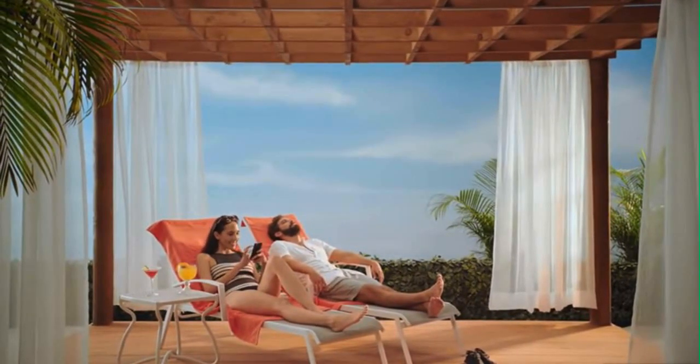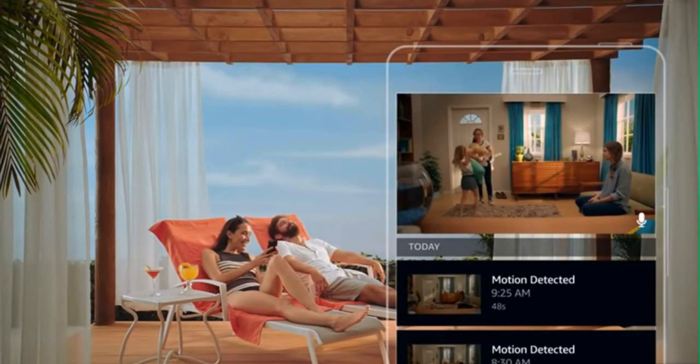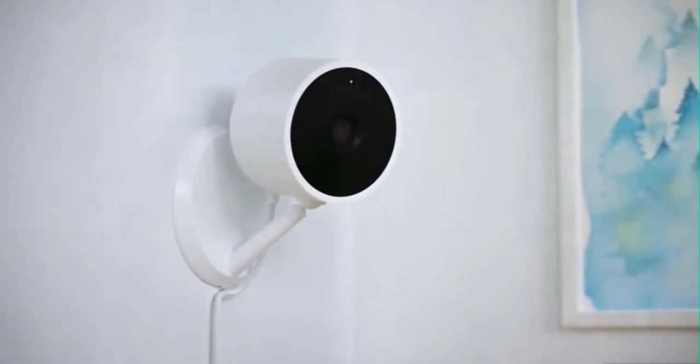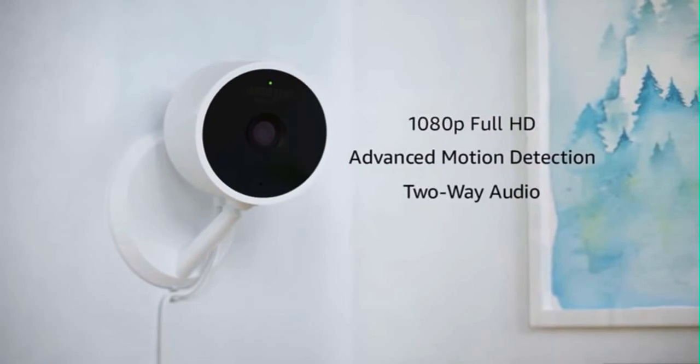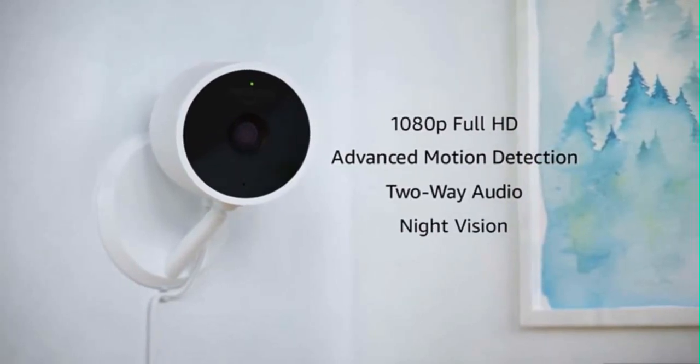I wonder how the girls are doing. And have peace of mind knowing everything is okay. Put Cloud Cam on a shelf or mount it on the wall. With 1080p full HD, advanced motion detection, two-way audio, night vision and more, Cloud Cam has everything you need to monitor your home, day or night.